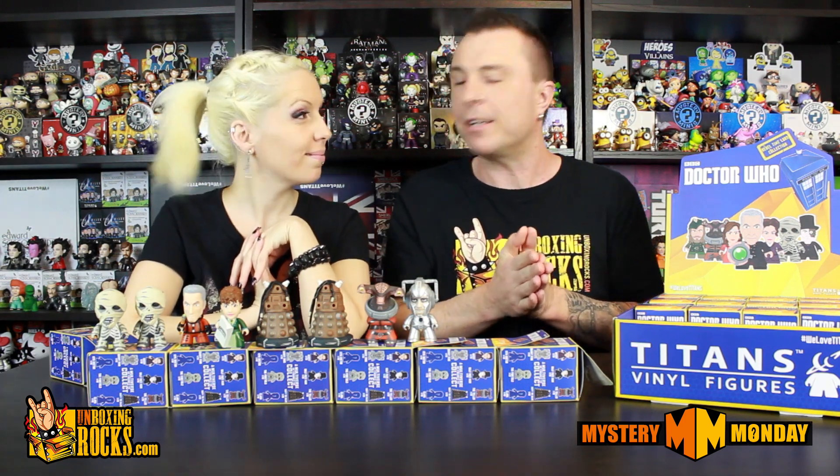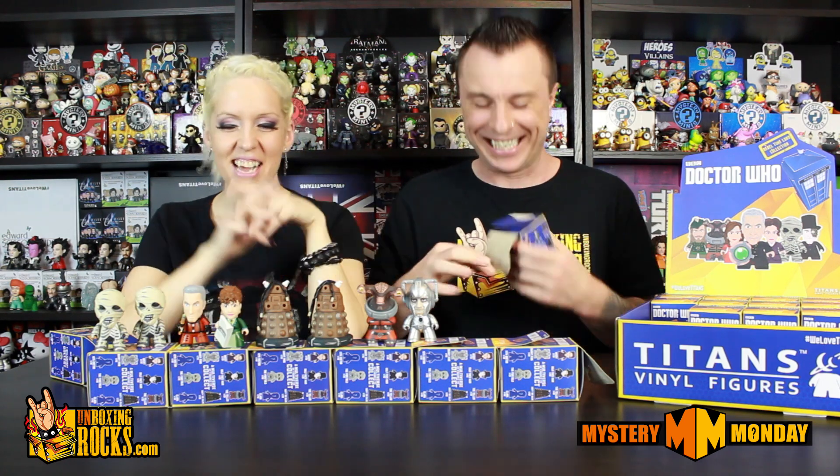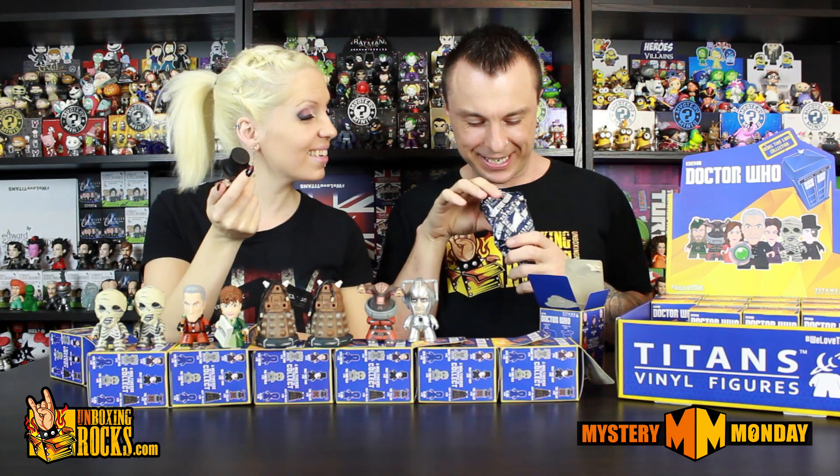This is the last two that we'll be unboxing for this video. Next Monday we'll unbox the rest of the case, and the giveaway will run from now until next Monday night. You can enter the giveaway right now. I'm taking this one so I don't get a double — I have a feeling it's going to be a Robin Hood. Oh, this one feels like he has a top hat — it's the Half-Faced Man! Is he related to Harvey Dent? He doesn't have an accessory, but he's got a top hat and he looks really cool.